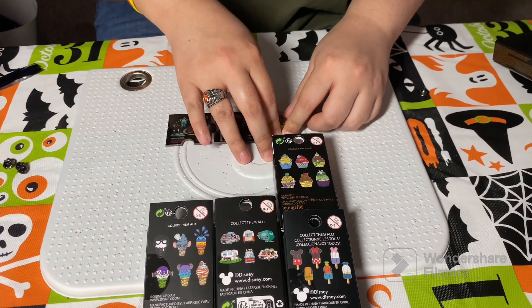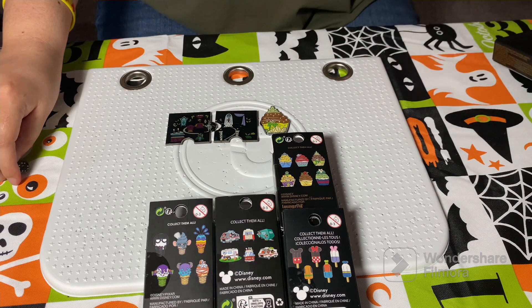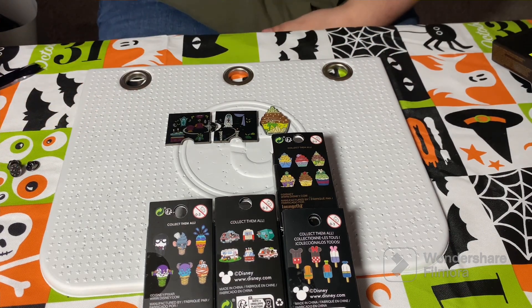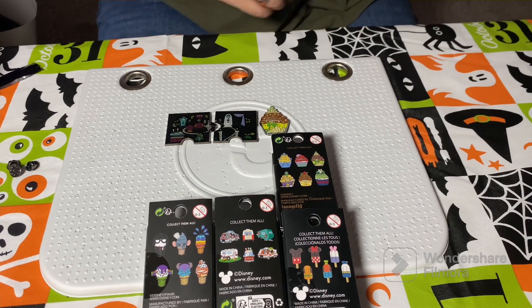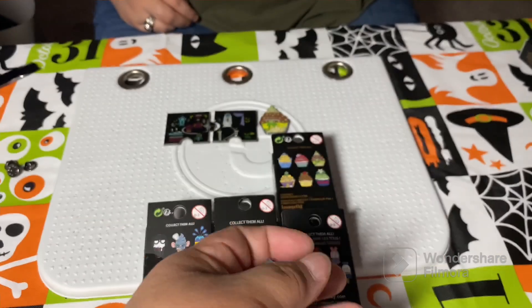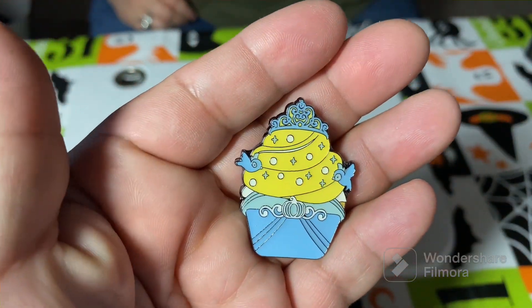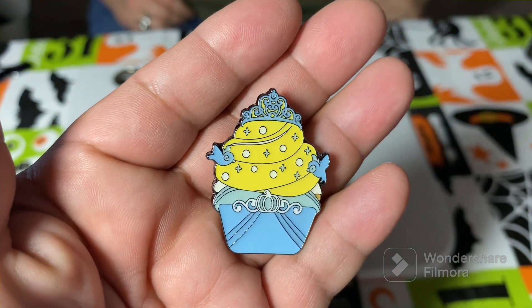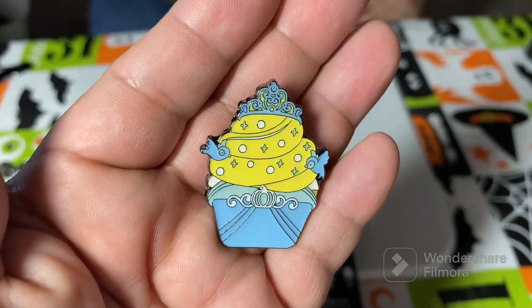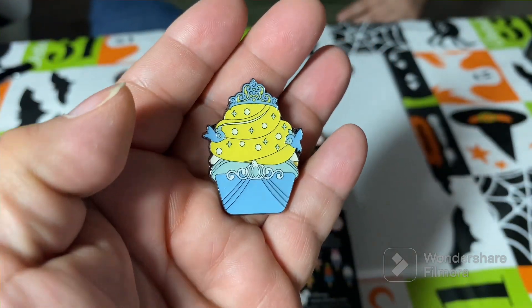You know what I think would be cool — when they do another food-related set, they should do a Haunted Mansion food set. There's enough imagination out there to have like eyeball soup or something. You can have eyeball soup! I have Cinderella — very nice, that's very cute. I like those colors; it kind of reminds me of a dole whip.